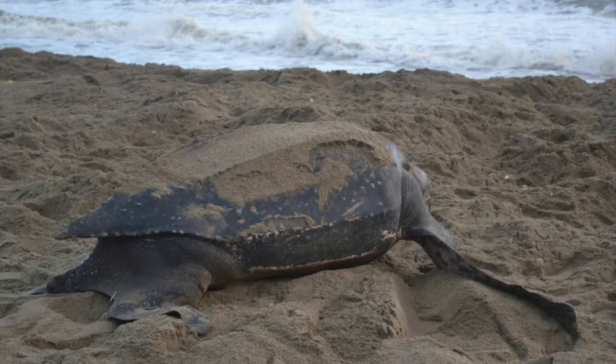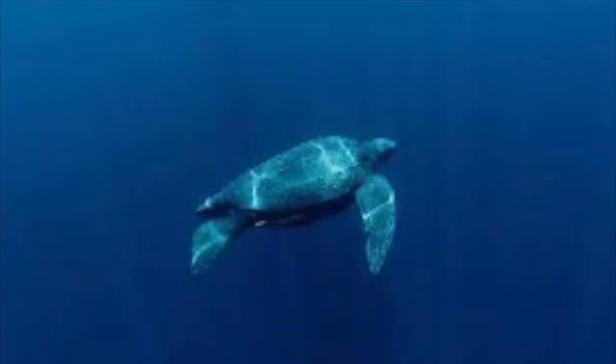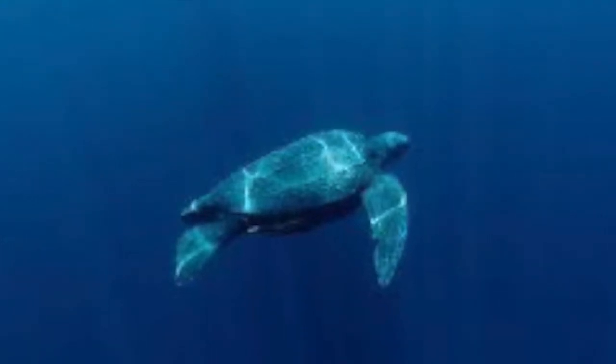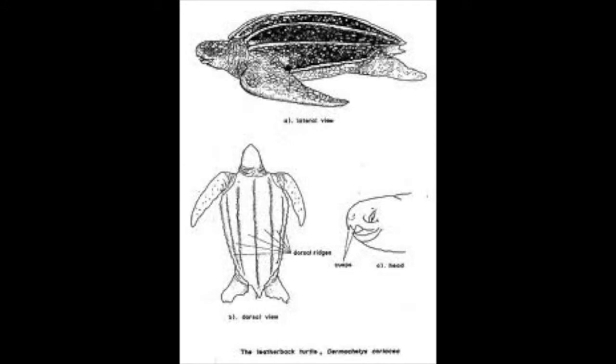Leatherbacks are large air-breathing reptiles that have been around for over 120 million years, making them alive during the era of the dinosaurs, and they had originally come from land. Despite the fact that they need to breathe air, leatherbacks are capable of remaining submerged for several hours. Their flippers usually grow to around 4 feet long and their bodies around 10 feet from head to tail.